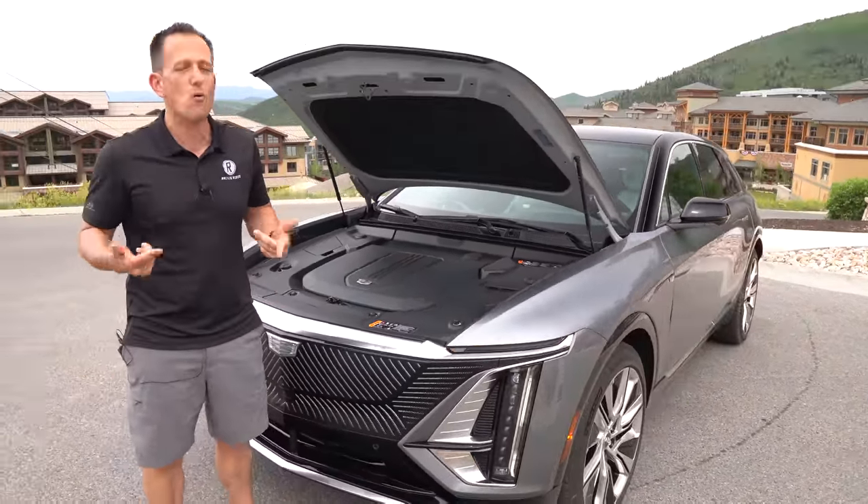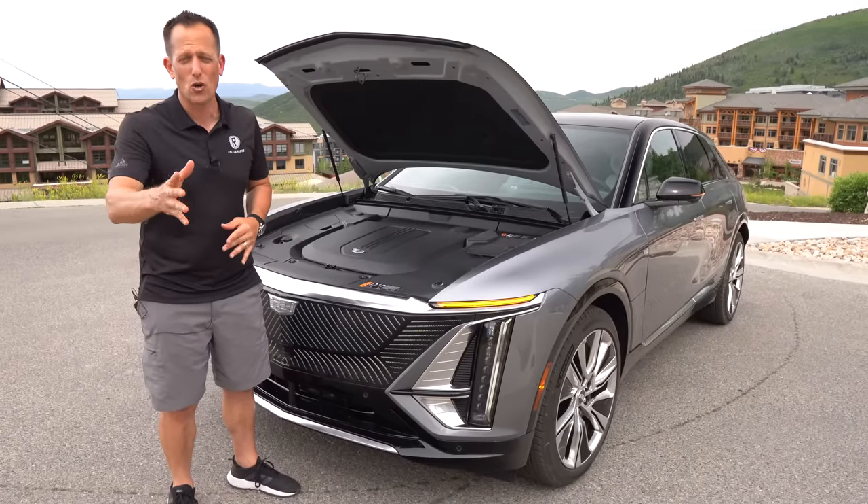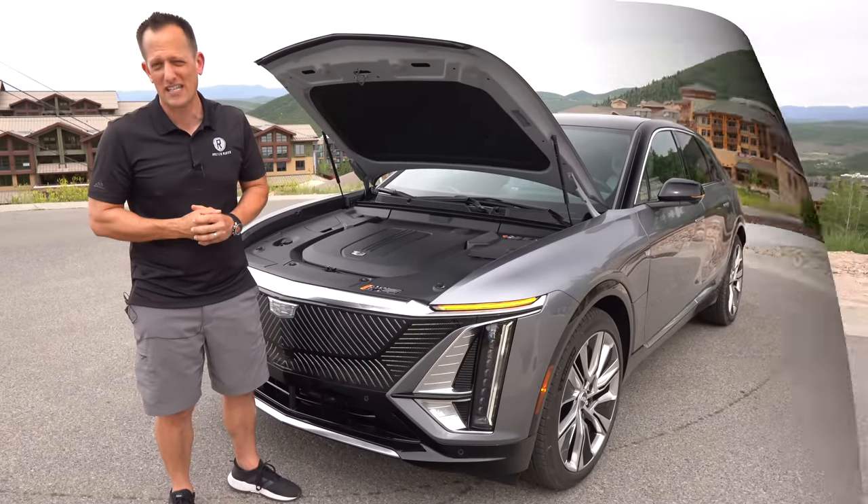Let's hear what the pedestrian noise sounds like when you're backing up to warn people with this quiet EV.